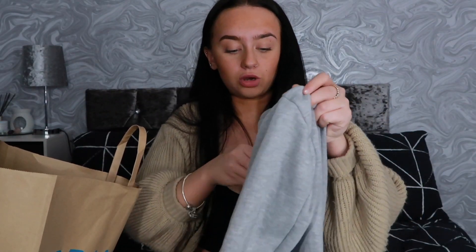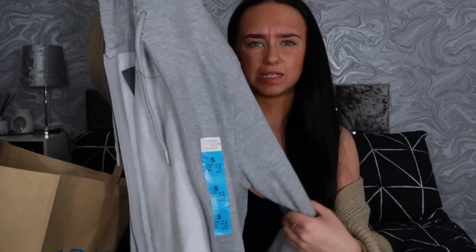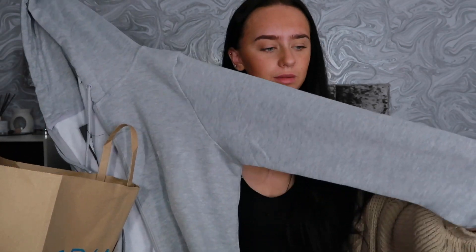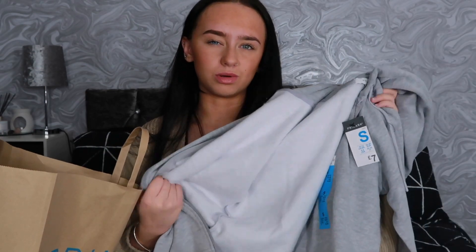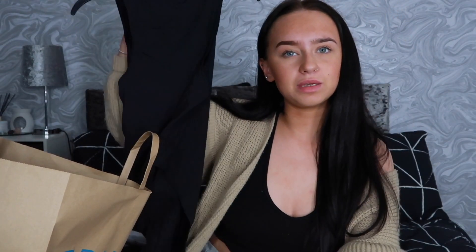Getting into the next Primark item — this is the hoodie I got in a small. I got the grey one; they changed the colour slightly but it's a very deep grey, not a light grey. I got this in a small because I tried the extra small and it was a little too small — the black zip-up was a bit tight. I was going to get the matching joggers as well but they only had a small and the extra small fit me perfectly, so I just didn't bother.